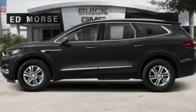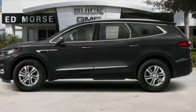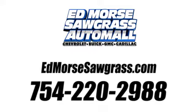Buick — expect more than you'd imagine. Hurry in today for a test drive. Call us today at 754-220-2988.